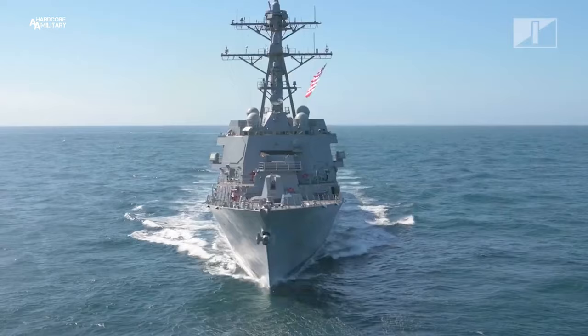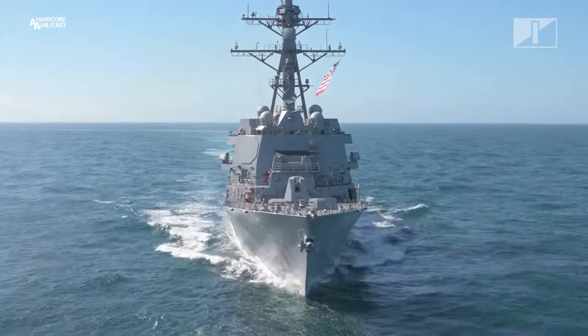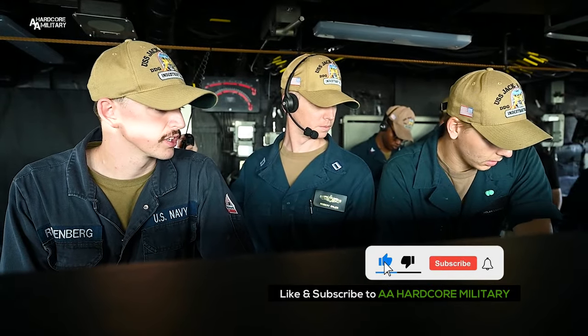Hello, I'm Captain Brad Oster, the commanding officer of USS Jack H. Lucas, the Navy's first Flight 3 DDG. The crew is super excited to have everyone come on board and see the latest technology.